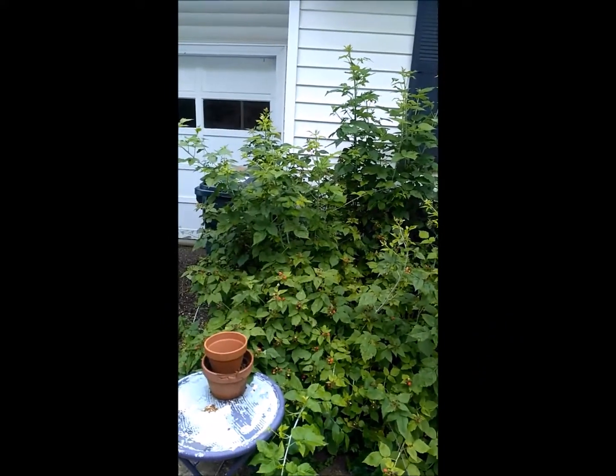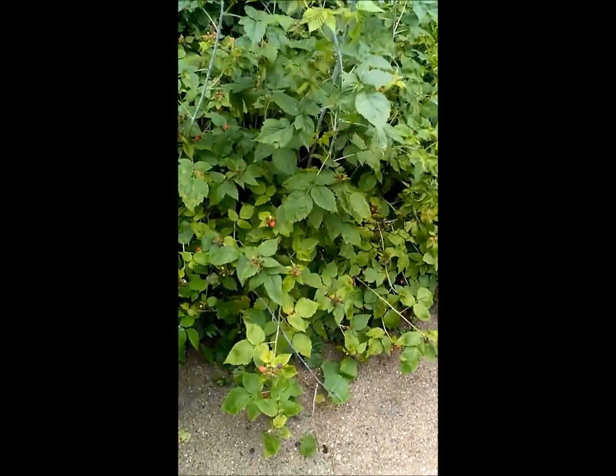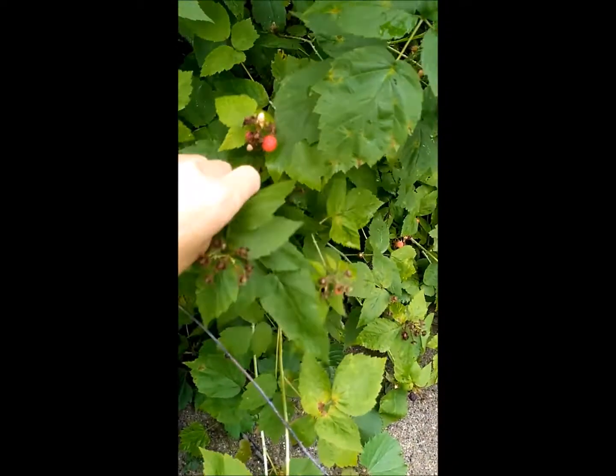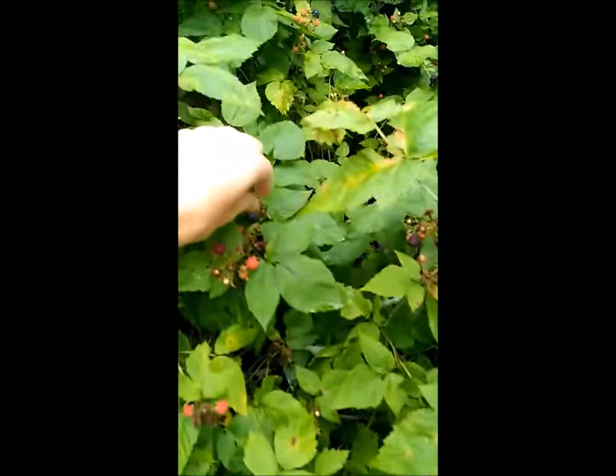We have a ton of black raspberry plants — these little buggers are delicious. My daughter and I come out here every morning and just chow down. So delicious, and way better than those ugly bushes that people normally have in front of their house.